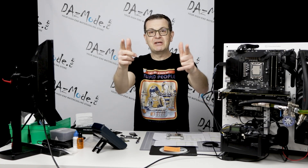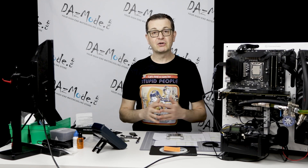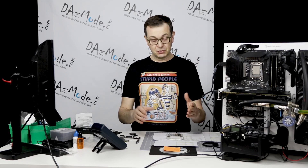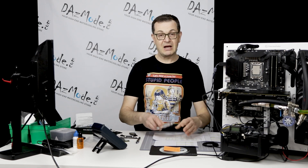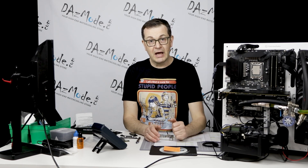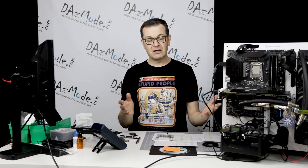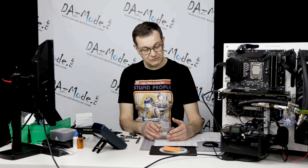Hello everybody, Dadis here, very happy to see all of you on the other side of the screen. Today we're adding a fourth block to our 2022 review or roundup of CPU blocks on the market. We haven't done it for quite a few years and there's not much information. A lot of you mentioned that there's a lack of testing for CPU blocks, so we decided to do that for you.